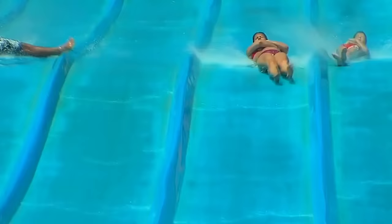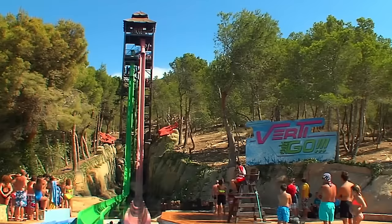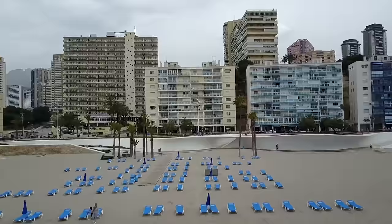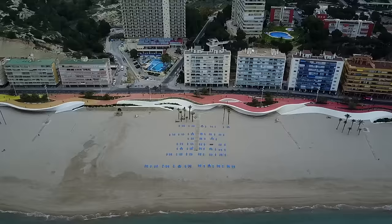Aqualandia is one of the best days out in Benidorm for all the family. At number 4 is Poniente Beach. Poniente Beach is generally quieter and more family-oriented than the bustling Levante Beach. The golden sandy beach is cleaned every day and there is safe bathing with lifeguards on watch. This beach has received a lot of investment in the last few years, with a network of boardwalks making it accessible to wheelchair users.